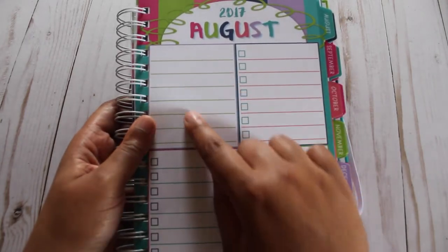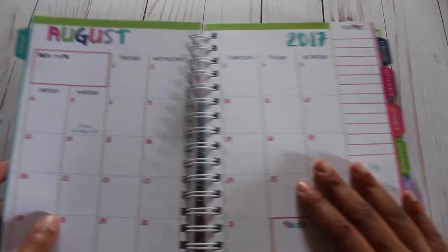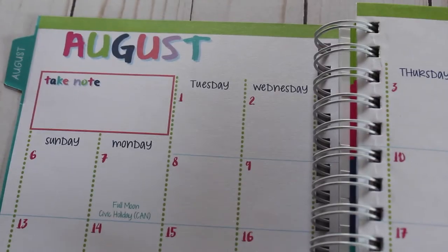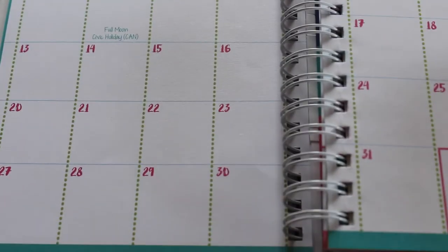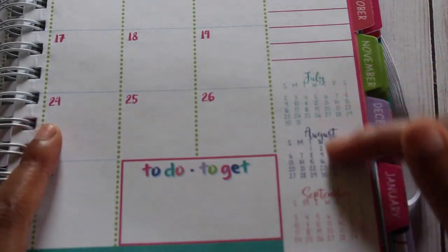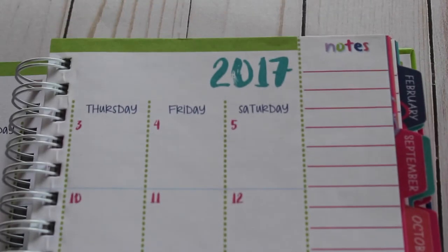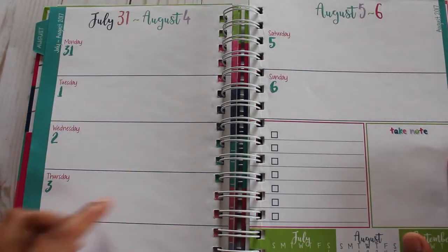There is a page at the beginning of each month for additional note-taking, and it's a great place for goal setting for the month. The monthly calendar has a take note section, a to-do/to-get section, and a sidebar.